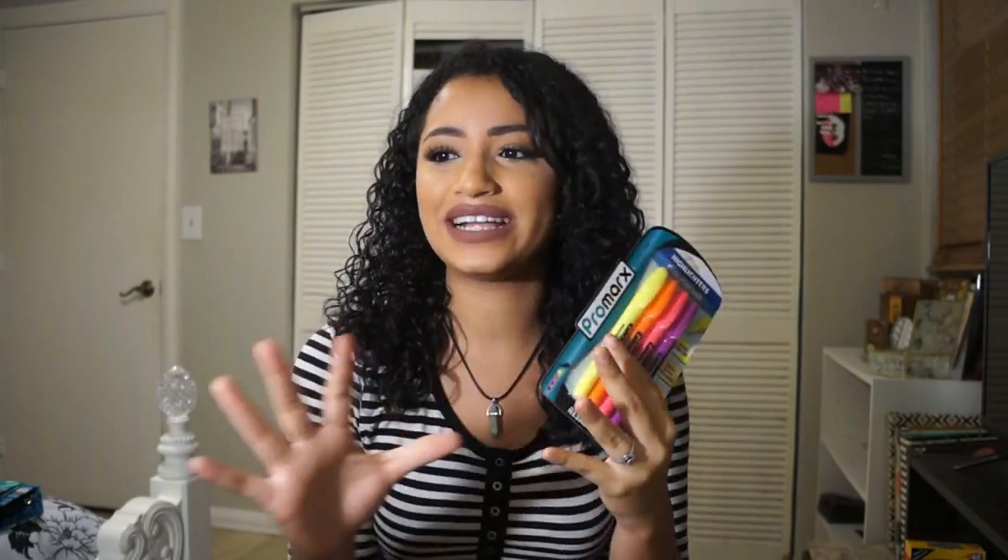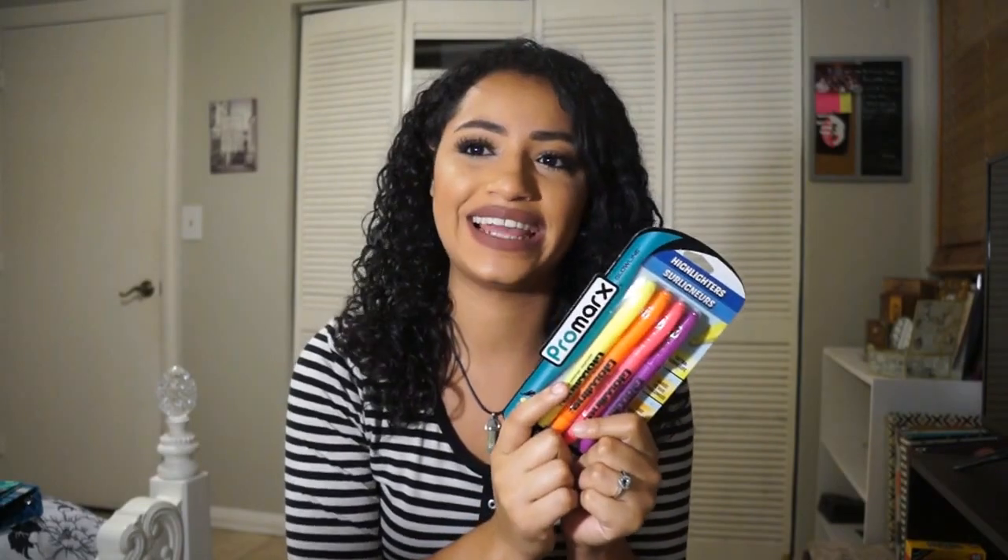I got some highlighters. I had a teacher that made me color code everything and use different markers, and I got so used to it that I started doing it in all of my classes. Now I just need to color code everything, so these highlighters will come in handy. I also got this pencil holder from Dollar Tree — it's silver but I'm going to paint it white so it matches my room.